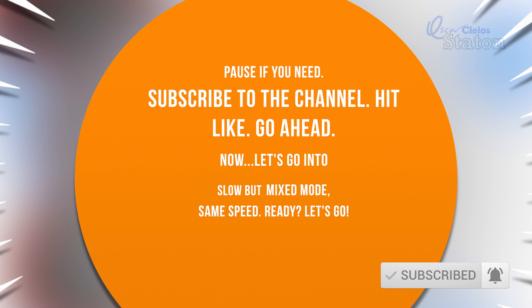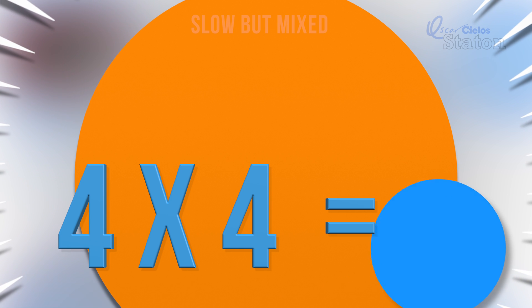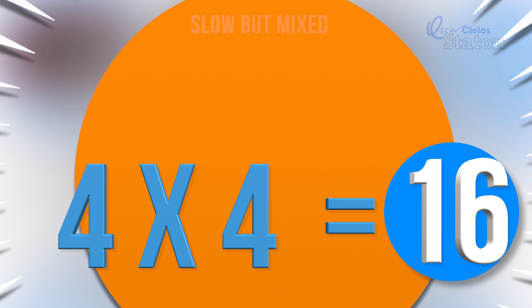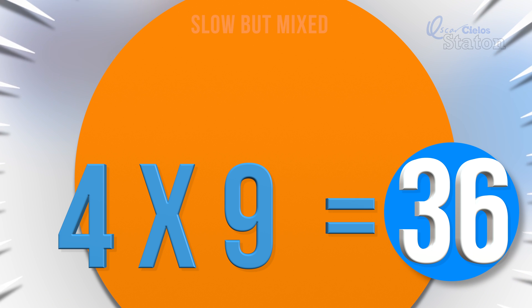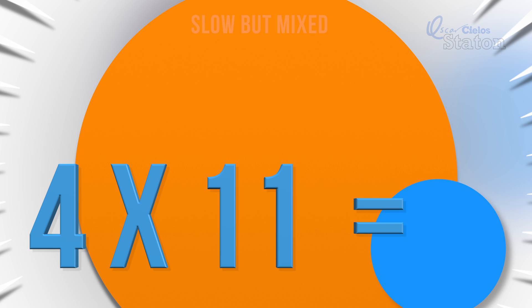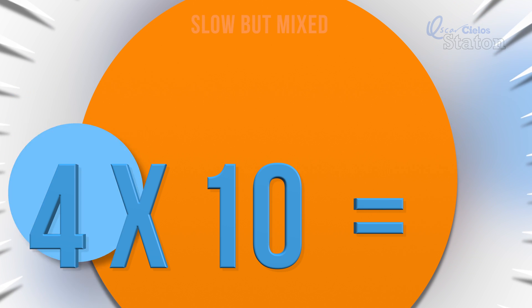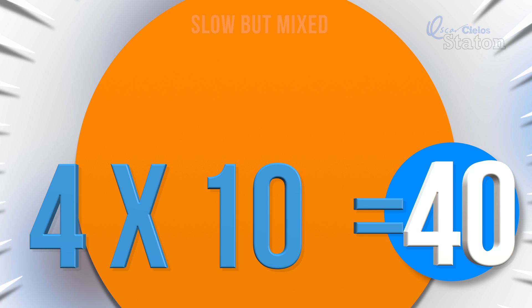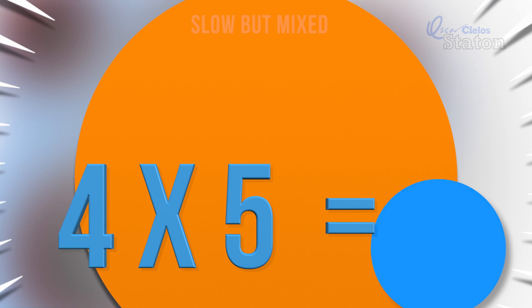Next we'll go at the same speed, but mixed. Let's go! Four times four. Sixteen. Four times nine. Thirty-six. Four times eleven. Forty-four. Four times ten. Forty. Four times five. Twenty.